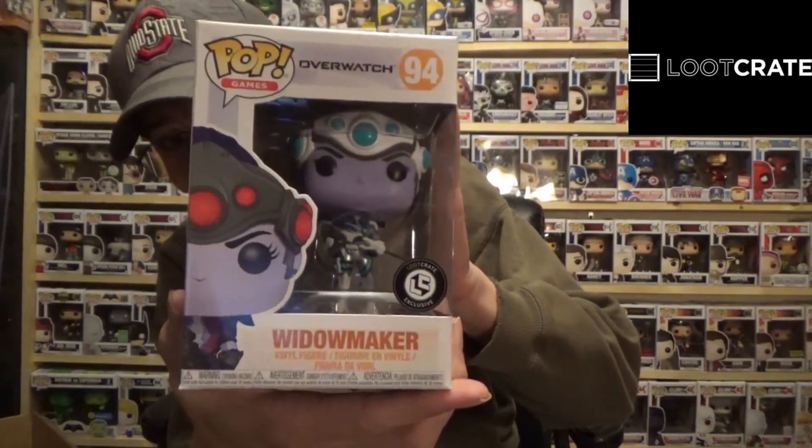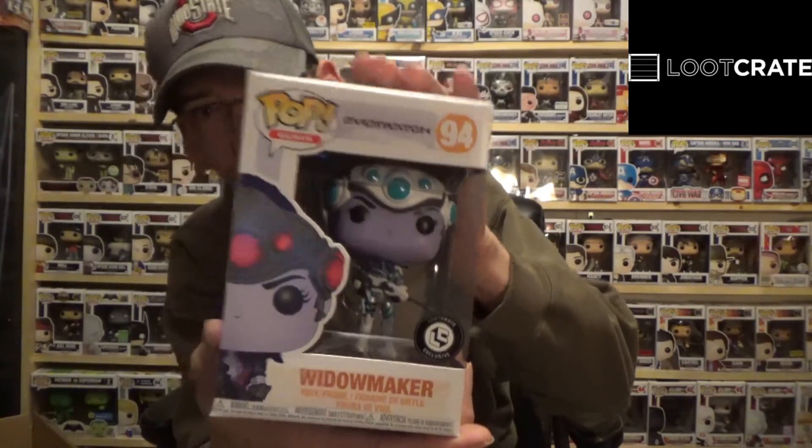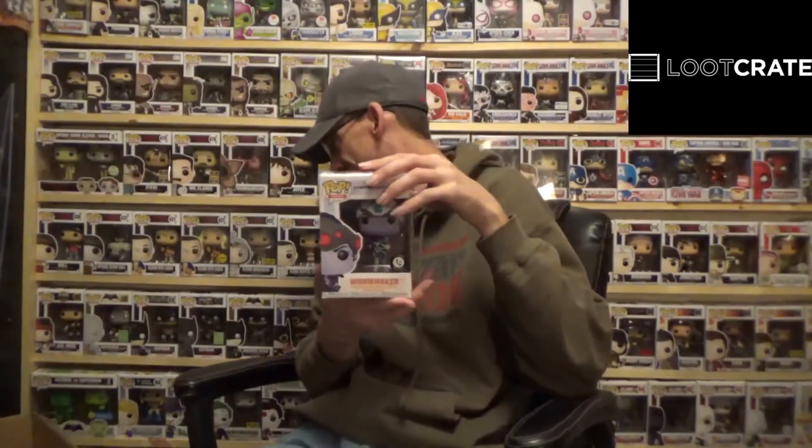That was Loot Crate Unite 2.0 for November — hope you guys enjoyed it, I know I did. I really like this shirt, and of course the Widowmaker Loot Crate exclusive Pop — that is excellent, that's going to make a well-regarded addition to my collection of Overwatch Pops down here. Let me know your thoughts in the comments below. Hope you guys are having a wonderful weekend — my Buckeyes just beat Michigan for the sixth time in a row, go Bucks! I'll catch you guys next time, have a good one, bye!